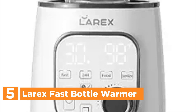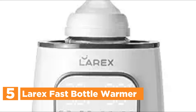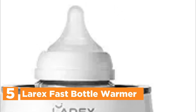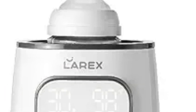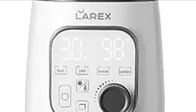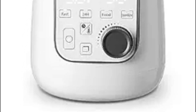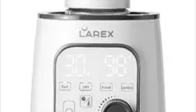The bottle warmer uses a gentle water bath to quickly and evenly heat the liquid inside the bottle, reaching the ideal temperature in just 2 to 7 minutes. This method preserves the nutrients in breast milk or formula, ensuring that you can prepare your baby's milk promptly, especially when they're hungry and fussy. It is an essential item for newborns and offers features such as fast warming and a 24-hour keep-warm function.